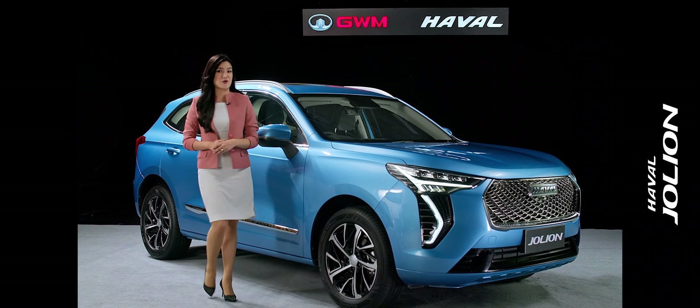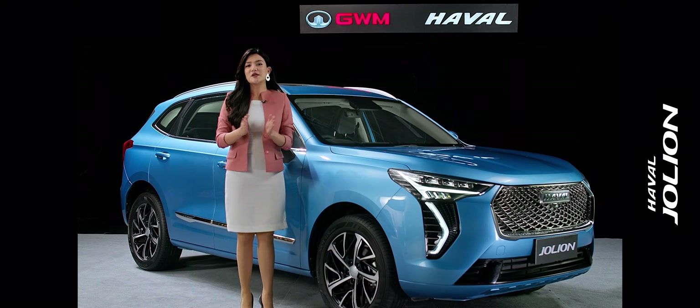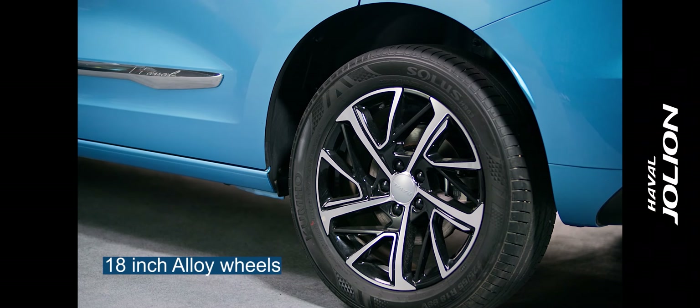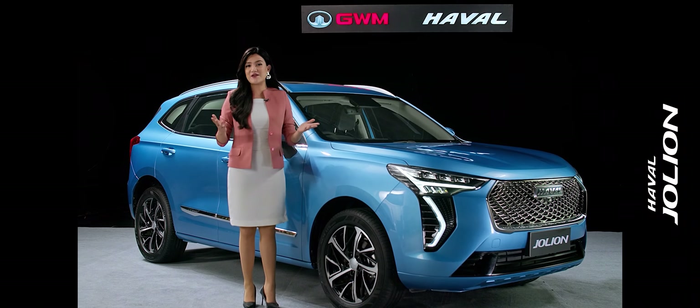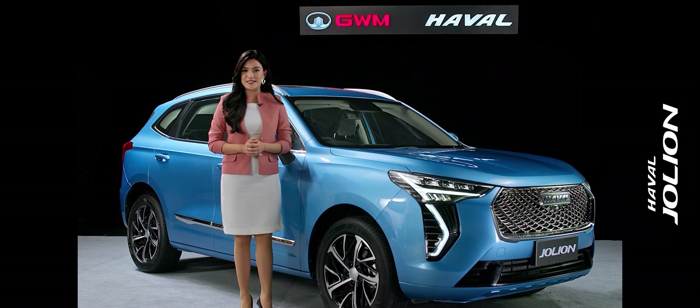Now let's talk about the wheels of the Jolion. As you can see here, there are 18-inch aluminum alloy wheel hubs — a perfect integration of machinery and speed, which highlights the beauty of the appearance and makes a younger visual effect and better road ability.